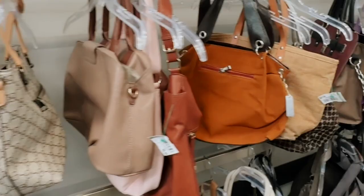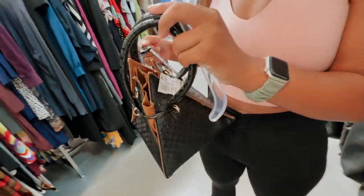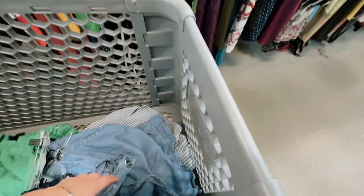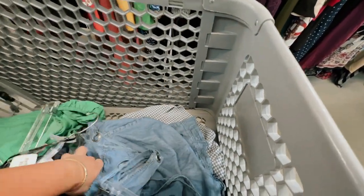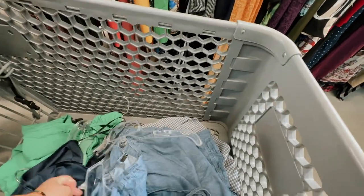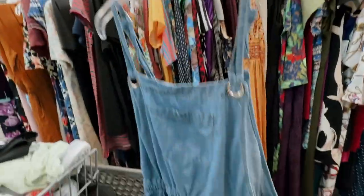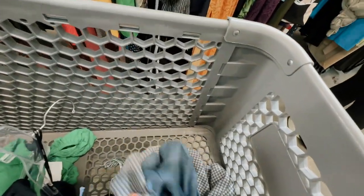Hey guys, we're at Goodwill. Kyra found this weird pyramid purse. We found some good stuff — I'm going to try on this one item. I don't know if I'm going to get it but if it looks cute I'm definitely going to, because I could wear just a white shirt underneath. It's like overalls. I'm definitely going to get these other ones too because you can see them at Target for like ten dollars but they're only five bucks here.